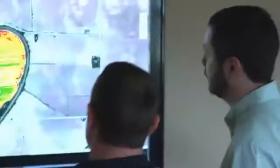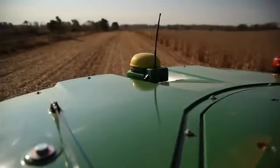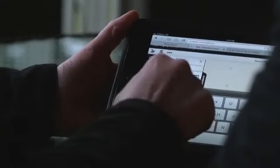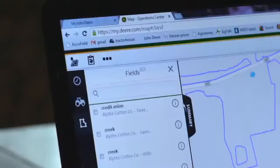For your peace of mind, the My John Deere Operations Center protects the flow of information between the field and your farm management tools with physical and internal controls. You determine who has access to the data. We help ensure its integrity while reducing the risk of loss.